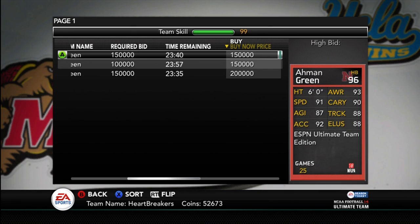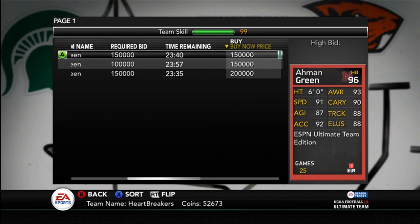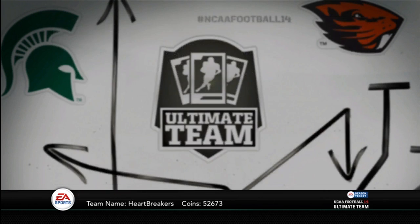They are the greatest Ultimate Team of all time or something like that — they beat out Florida State. So there's Ahmad Green. Decent stats, pretty much a really balanced player. Nothing too great, but pretty darn balanced.